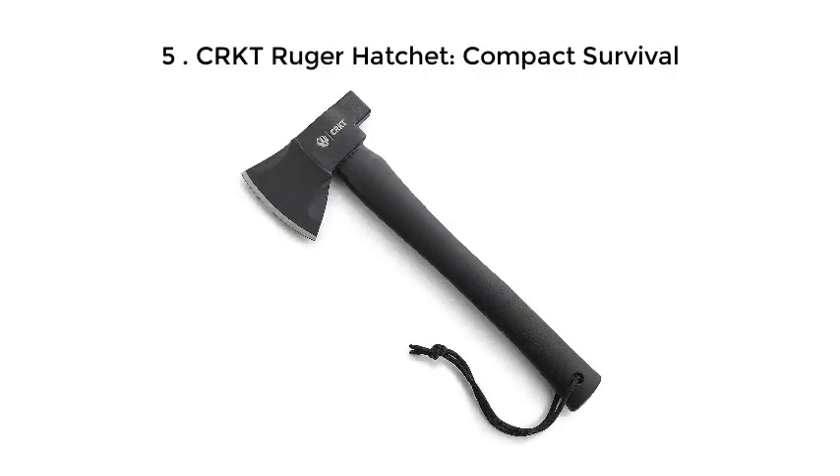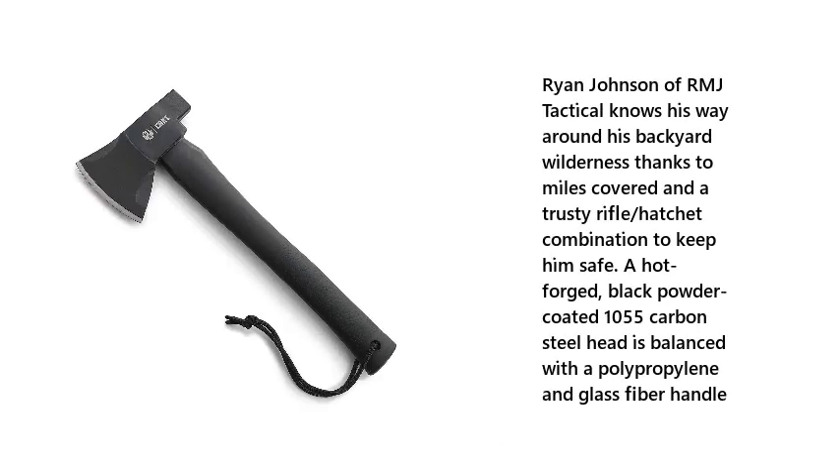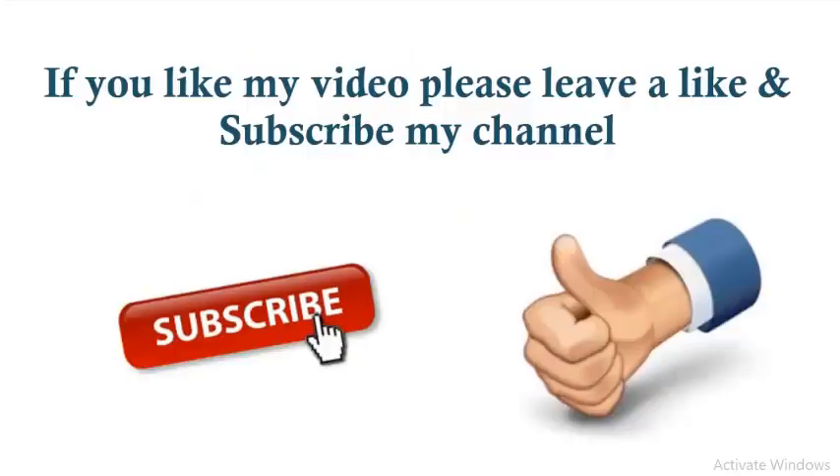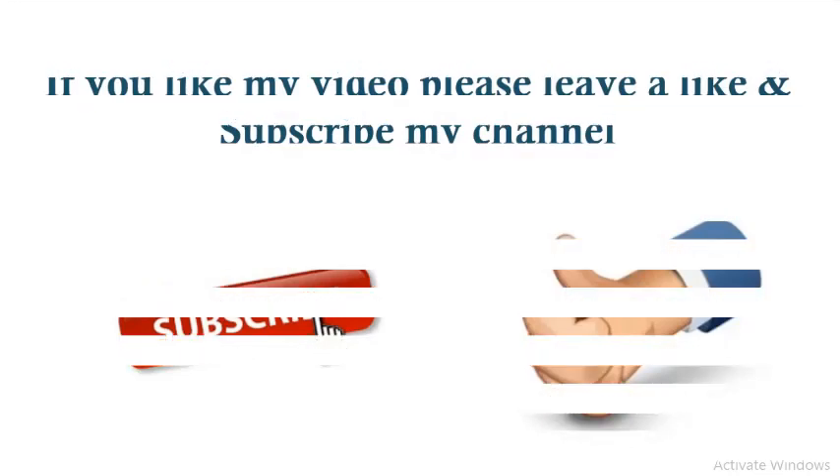Number 5: CRKT Ruger Hatchet Compact Survival. Ryan Johnson of RMJ Tactical knows his way around his backyard wilderness thanks to miles covered and a trusty rifle-slash-hatchet combination to keep him safe. A hot-forged, black-powder-coated 1055-carbon steel head is balanced with a polypropylene and glass fiber handle. Check the description below for more details and price. If you like this video please leave a like and subscribe to my channel. Thanks for watching.